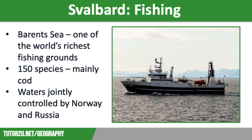Norway and Russia jointly control and monitor fishing in the Barents Sea to ensure that the marine ecosystem is not damaged and that overfishing doesn't occur. This means that fish stocks can be naturally replenished, making the fishing industry sustainable.